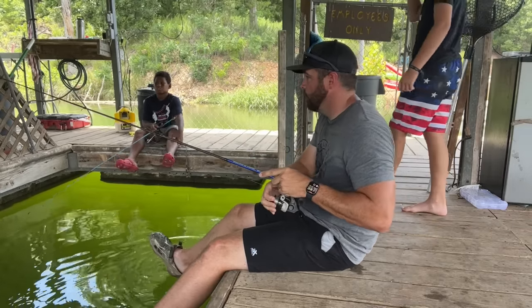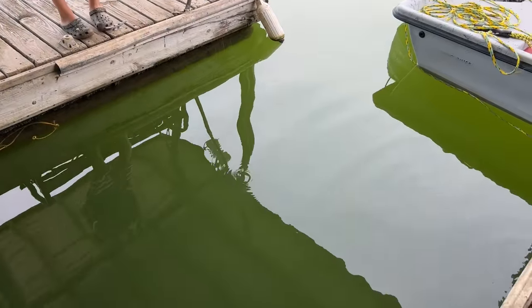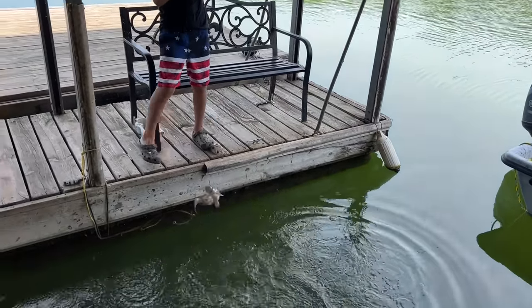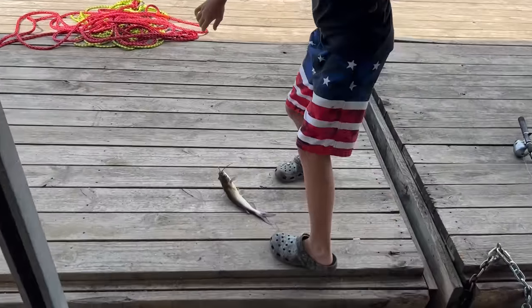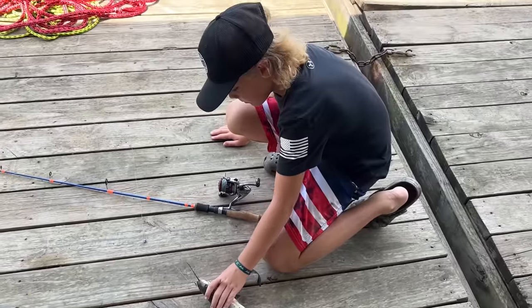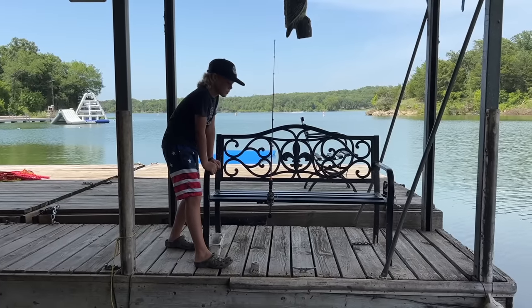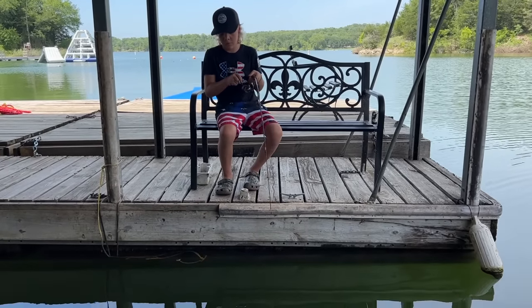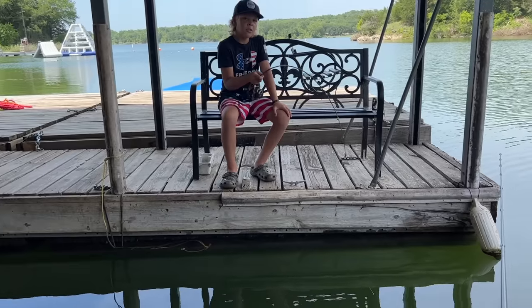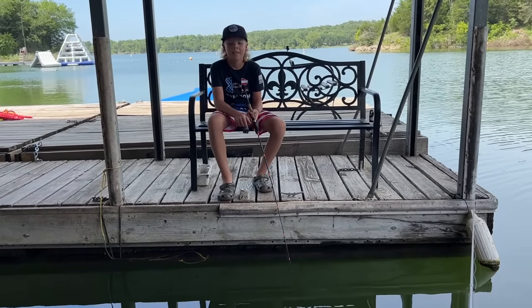Something just destroyed my little bluegill and I missed it! What do you got? I bet it's a kitty cat. Yep, channel cat. He's not a giant but he's not a crappie and not a sand bass. Isn't that funny how that works — yesterday sand bass after sand bass and crappie after crappie, today a little bit of everything. He got down there in a brush pile — I didn't even know he was on. Lost one.